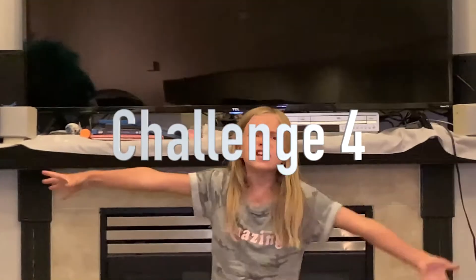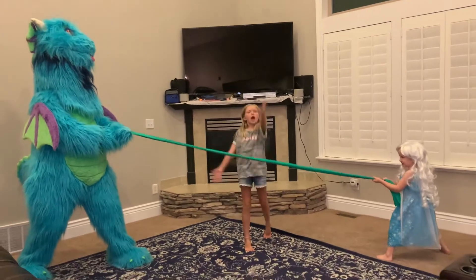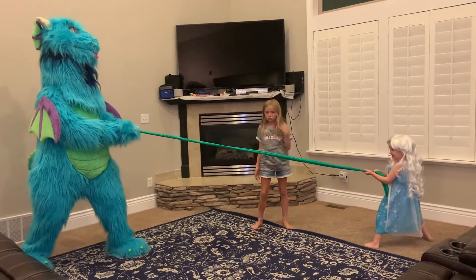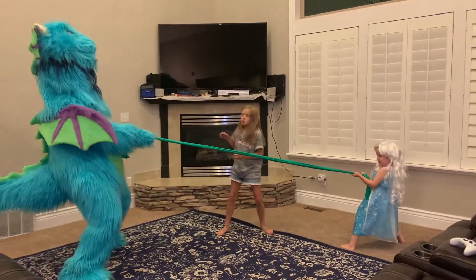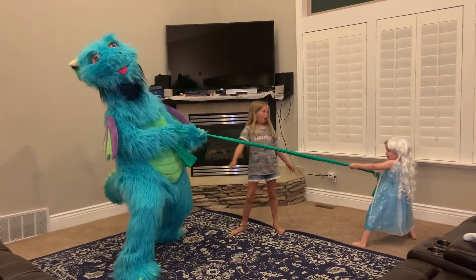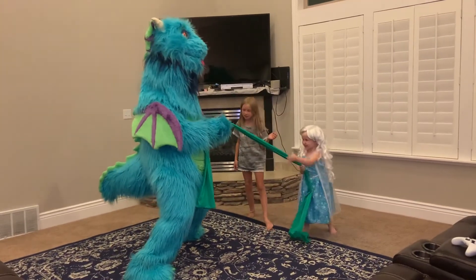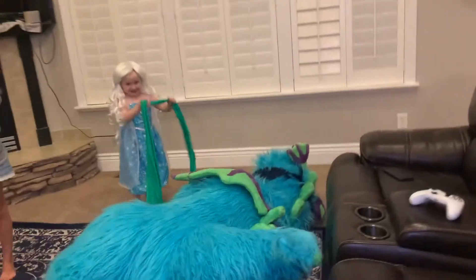The next challenge is, time of one! Go! The winner...